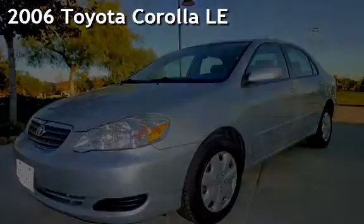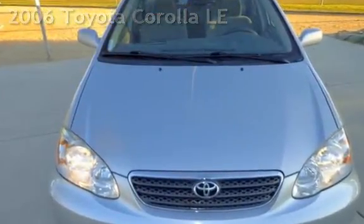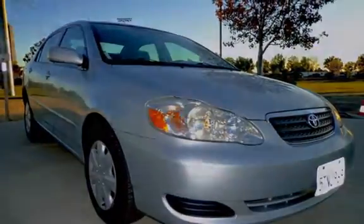Presenting a pre-owned 2006 Toyota Corolla LE. This four-door sedan has a four-cylinder, 1.8-liter i4 engine, with front-wheel drive and an automatic transmission.